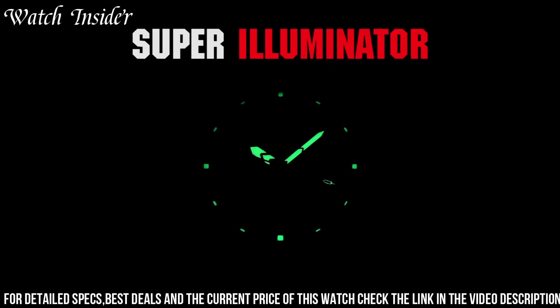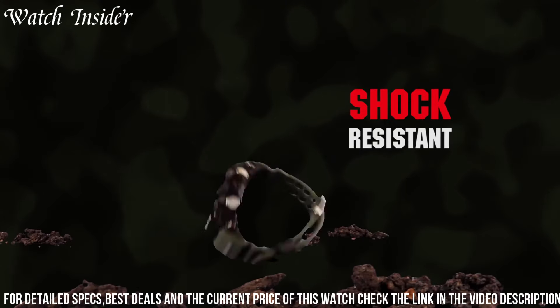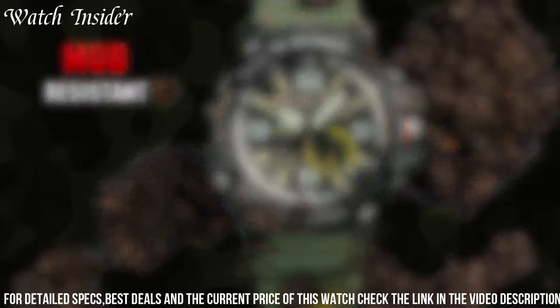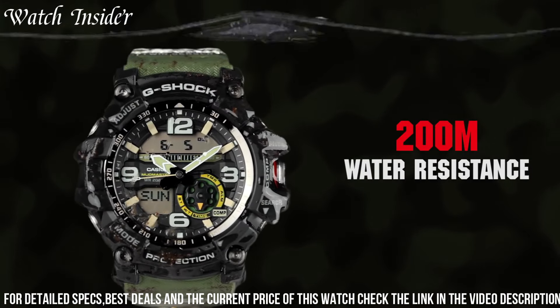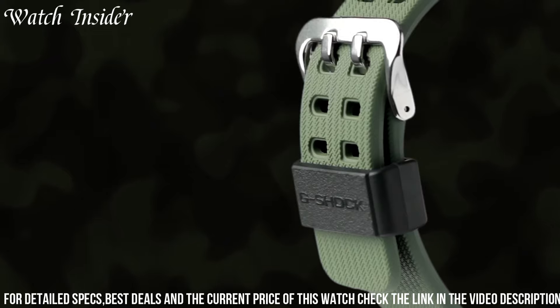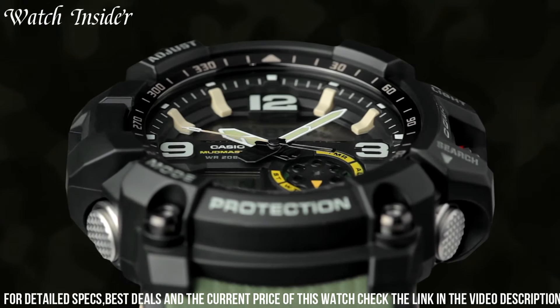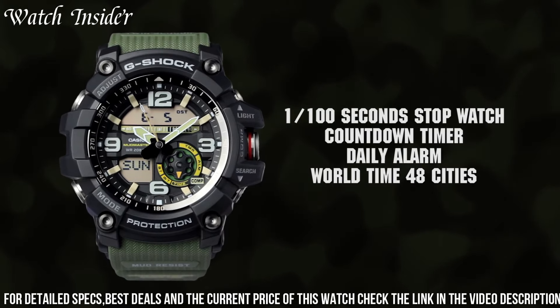Its mud-resist construction keeps dirt and debris from entering the watch, and the twin-sensor technology provides accurate temperature and direction readings. The GG1000 is a reliable and durable timepiece for those who demand the best in outdoor gear.